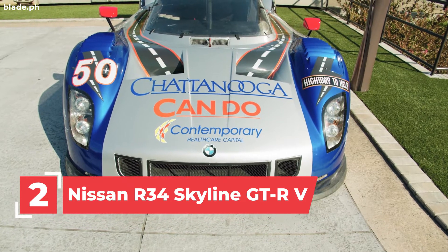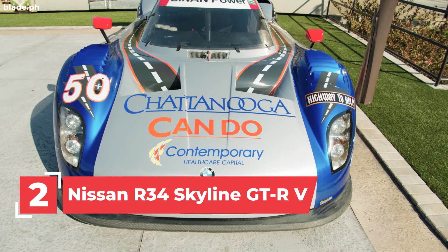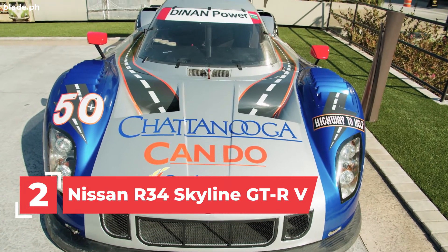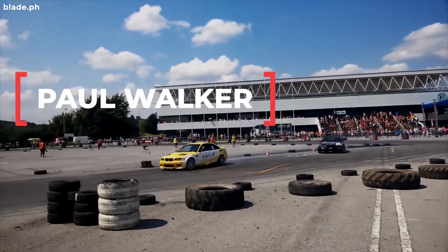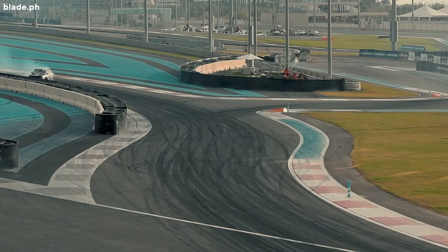Number 2: the Nissan R34 Skyline GT-R. Though this isn't the first Skyline in the whole franchise, it's the signature car of Paul Walker, so of course it deserves a spot on this list.